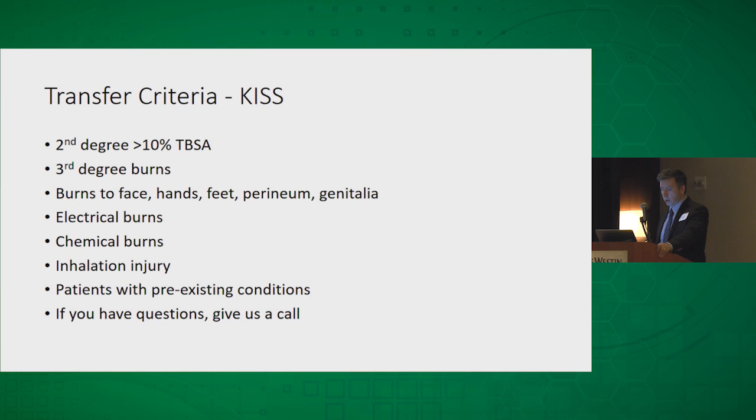For transfer criteria, I like the KISS principle — keep it simple, stupid. Second degree burns over 10% total body surface area: go ahead and send them. Third degree burns to the face, hands, feet, perineum, and genitalia are the ones we get the most. Electrical burns can be more complex, so send those, as well as chemical burns. Any patient with an inhalation injury or complex multi-medical-problem patients, send those too. And if you have any questions or concerns, feel free to give us a call — we're happy to help.